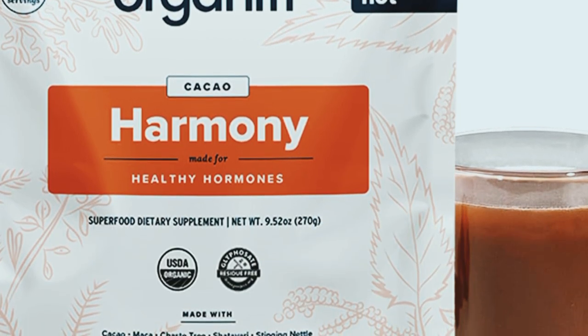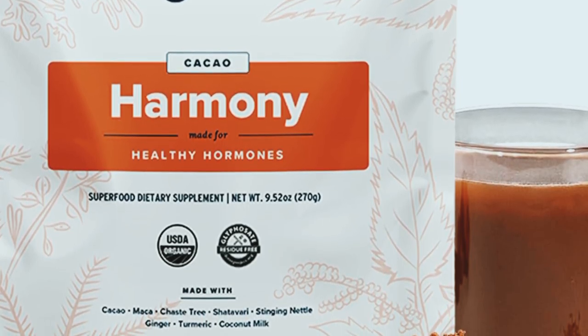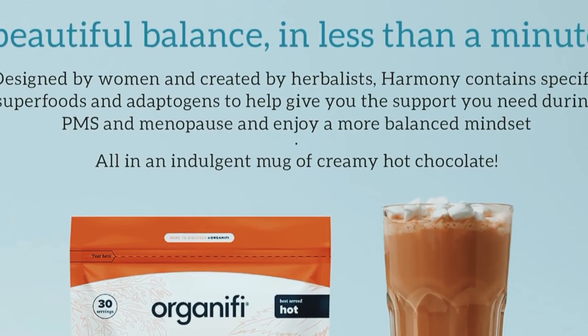Today, I have something really exciting to share with you all — Organifi Harmony Hormone Balance. This product has been getting a lot of buzz lately, so I decided to give it a try and share my experience with you. Let's dive in.